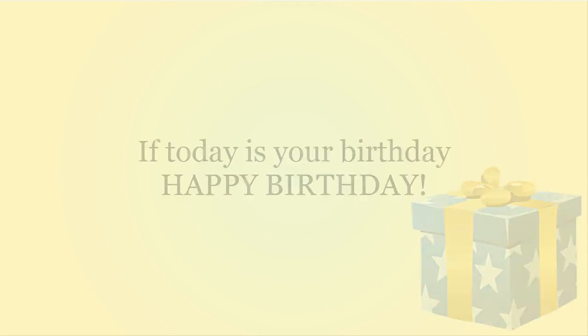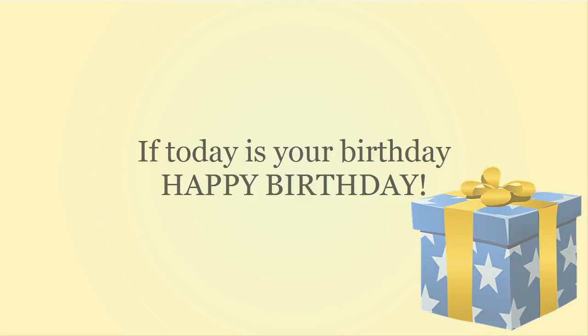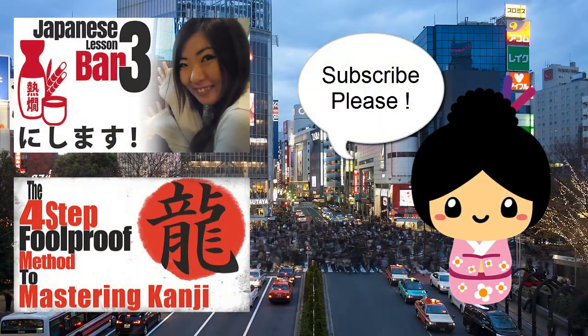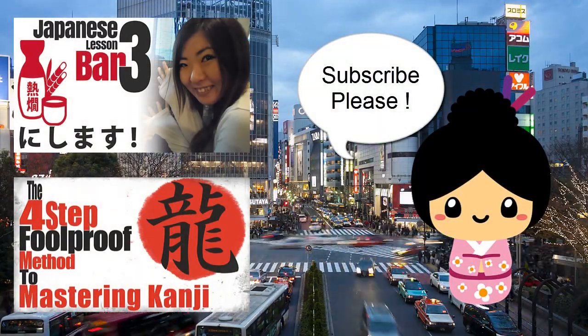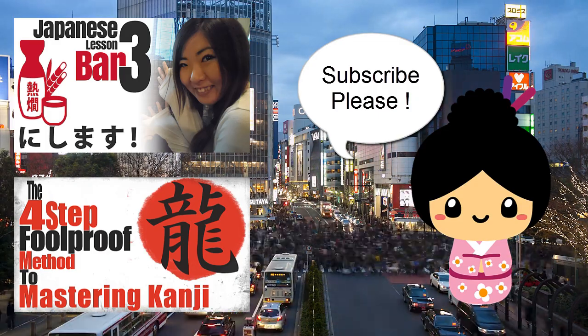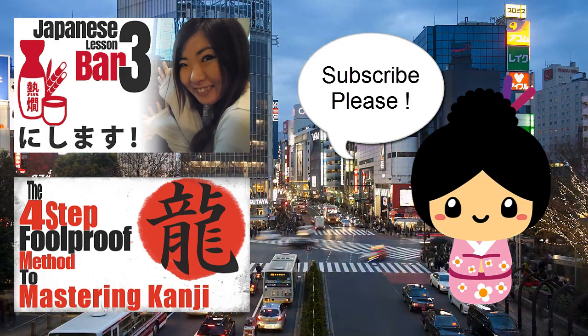Okay, that's it for me today. If today is your birthday, happy birthday, and I'll see you in the next one.